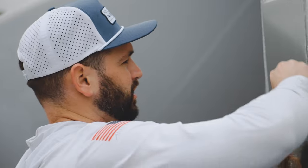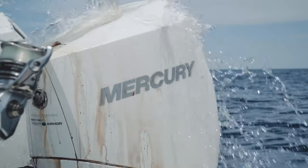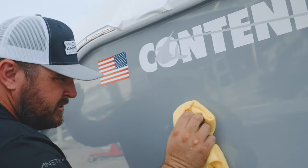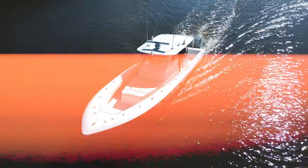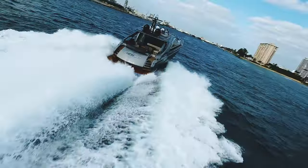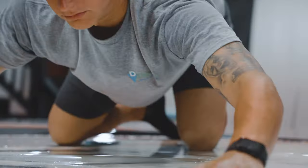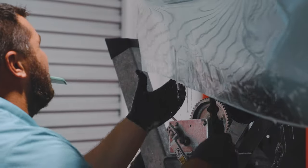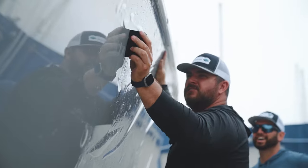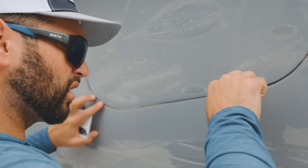Yacht Armor, the first to market in the boating industry, is rewriting the rules and reshaping how we safeguard our vessels. Bid farewell to the fading effects of sun exposure on your gel coat and paint. The most visible part of your boat remains as vibrant as the day it set sail. Yacht Armor's scientifically formulated marine nanotech protection is creating a global shift in the industry, surpassing ceramic coatings on a molecular level.